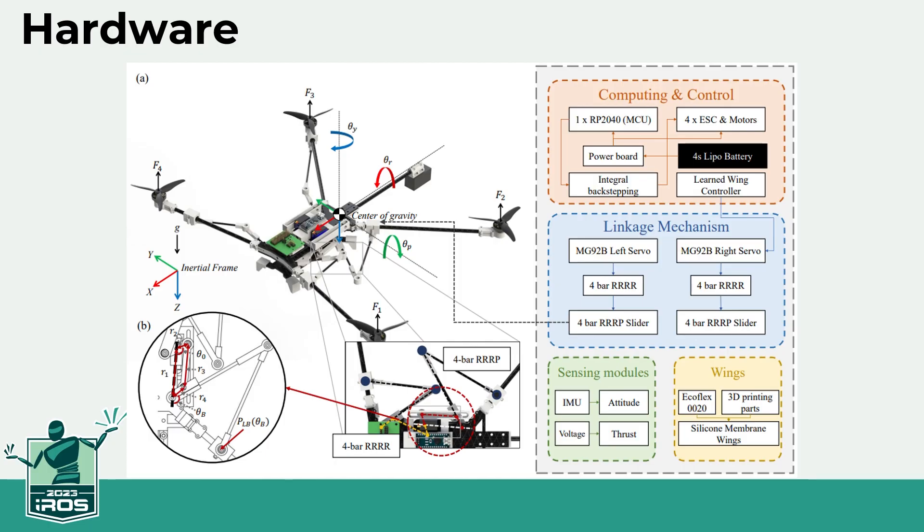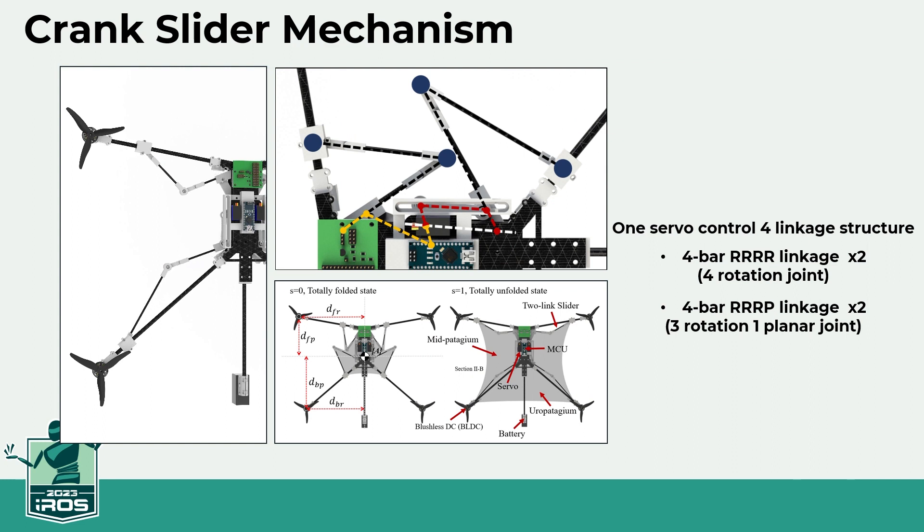The flying squirrel drone consists of carbon pipe and 3D printed parts. The fuselage consists of three floors: the lowest part contains a crank mechanism, the middle has a power distribution and ESC system, and the upper end houses the main board and communication device. Two servo motors control the movement of the left and right wings. One servo is connected to two RRR linkage mechanisms — the orange link structure and the red link structure shown in the image. Each link structure moves the connected RRRP mechanism so that the wings can be spread and folded, allowing adjustment of the slider range of motion within limited hardware conditions.